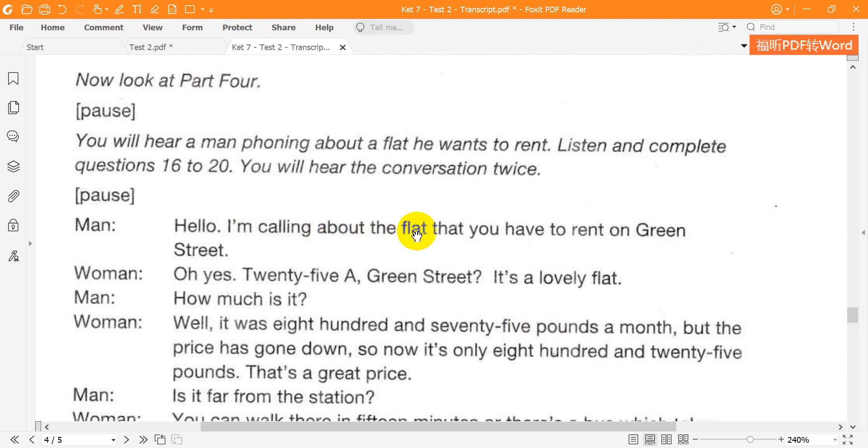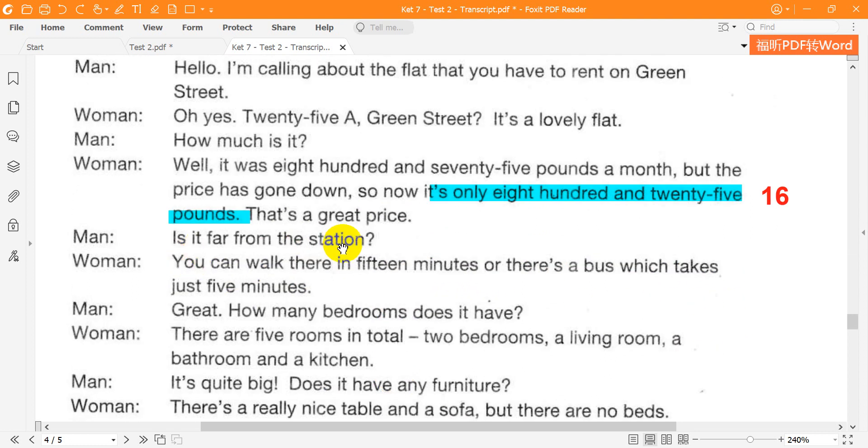Hello. I'm calling about the flat that you have to rent on Green Street. Oh, yes — 25A Green Street. It's a lovely flat. How much is it? Well, it was 875 pounds a month, but the price has gone down, so now it's only 825 pounds. That's a great price. Is it far from the station?